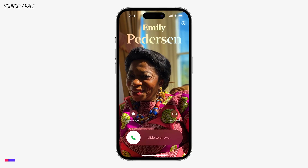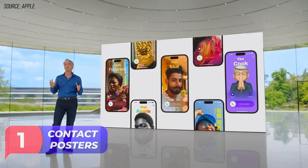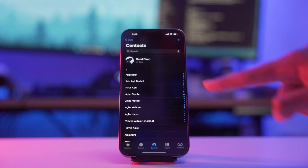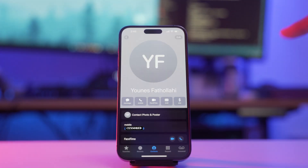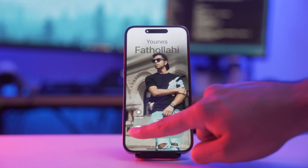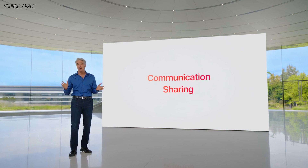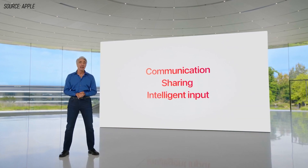You can now create custom contact posters that people see when you call them. To do this, open up the Contacts app, select the person you want to edit, tap Edit, then Add Photo. From here you can choose a picture for that specific person. The next time they call you, you will see their picture on your phone instead of just their name.